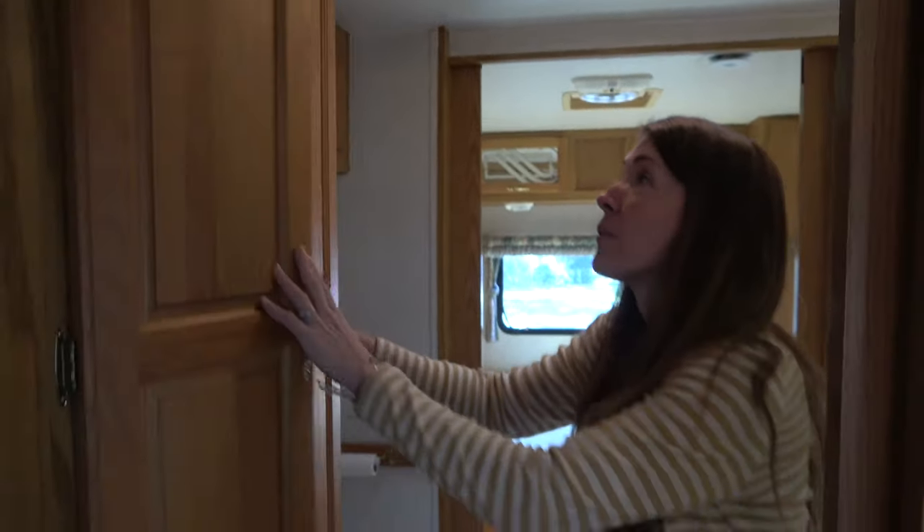I don't know what we're gonna do — we're gonna have so much room. We're not gonna fill it up.